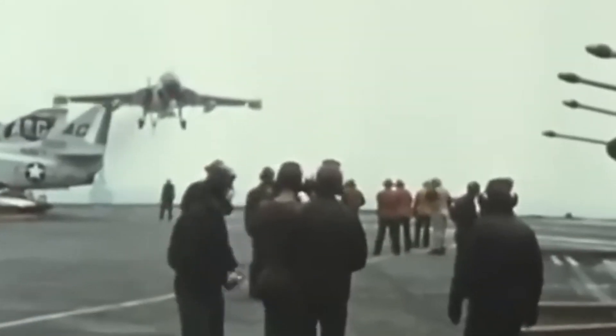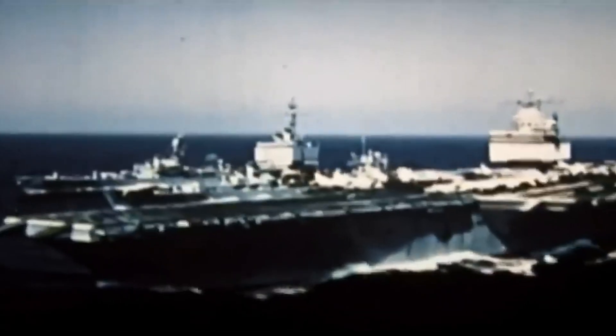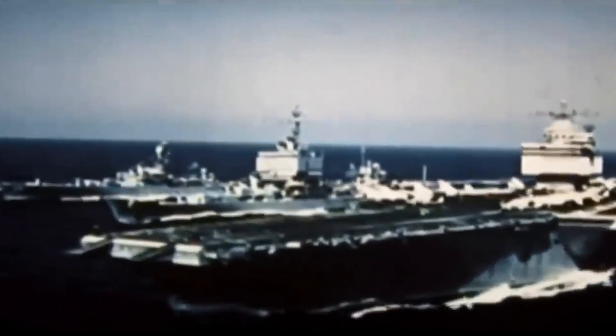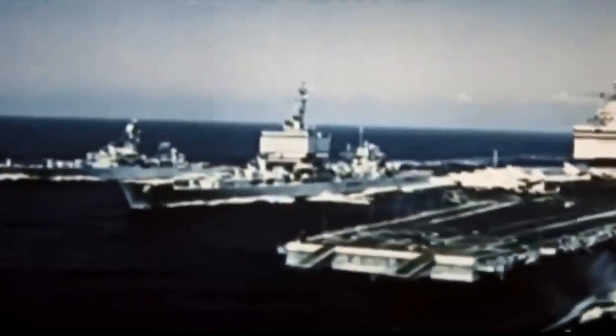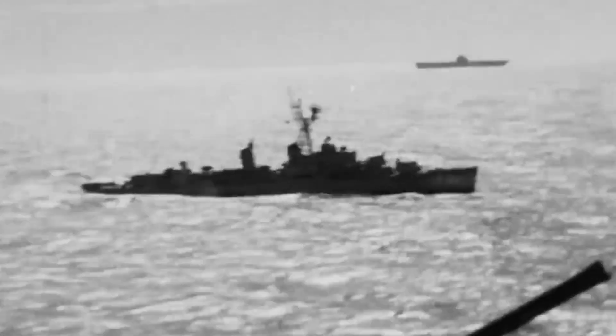Why is the aircraft carrier the most impressive of modern fleets? Well, it's got the whole package — diplomacy, tactics, mobility, autonomy, you name it. And by cruising in international waters, it avoids all the problems of dealing with territorial issues. No need for permission slips from other countries, just plain smooth sailing.